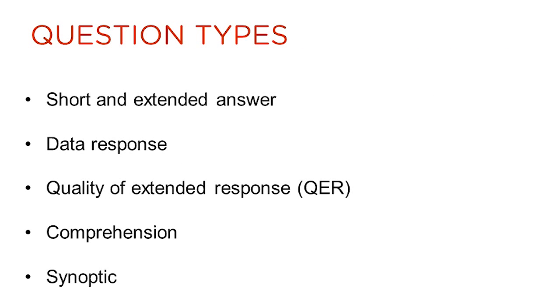A number of different question types will feature on the examination papers. Questions which will assess the quality of extended responses will be clearly identified and referred to on the front page of the examination paper.